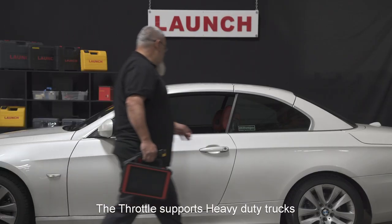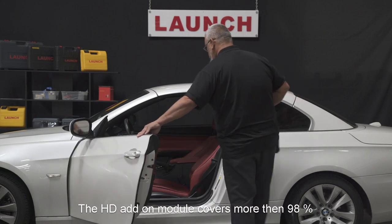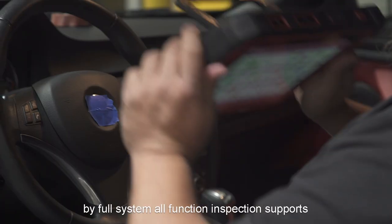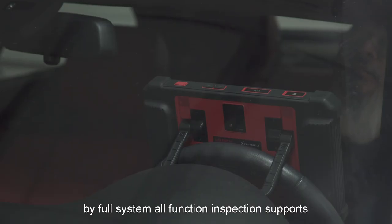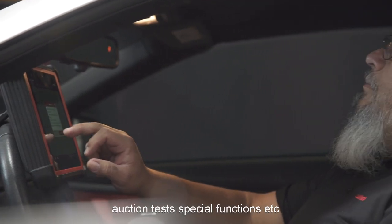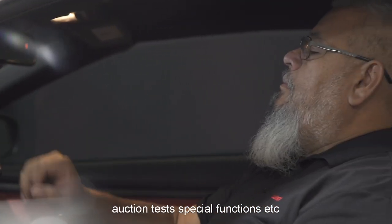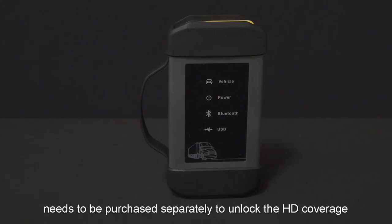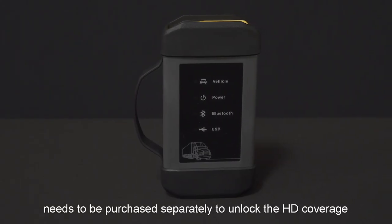The Throttle supports heavy-duty trucks. The HD add-on module covers more than 95% of popular trucks on the market. Through full system all-function inspection, it supports reading and clearing codes, reading data stream, actuation tests, special functions, and more. Note that the HD add-on module is not included in the package and needs to be purchased separately to unlock HD coverage.